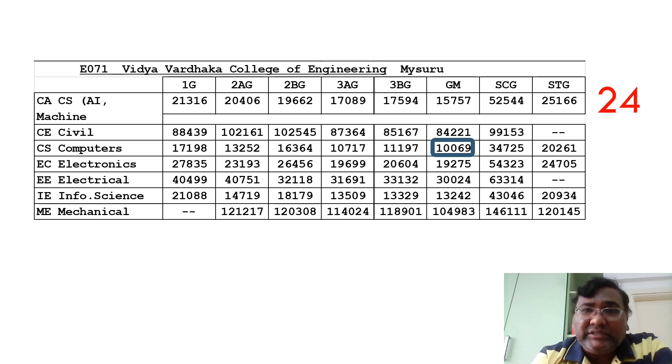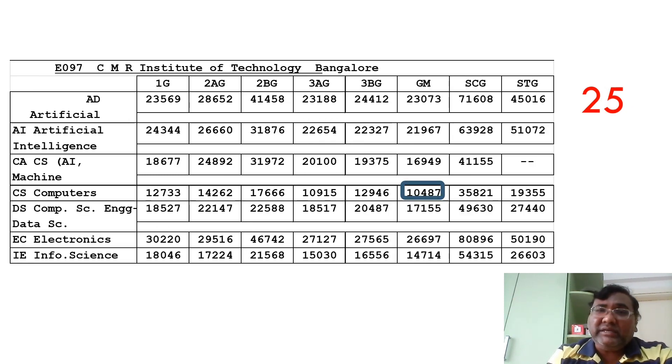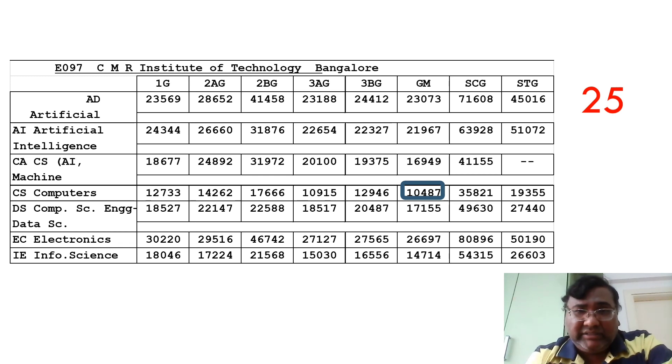The last college on the list is SJMIT, based in Bangalore and part of the NIRF top 200 colleges in India — it has seen very good placements. Computer Science cutoff is 10,487, Electronics up to 26,000, and CSE specializations around 17,000. AI is at around 21,967 and other AI-related branches around 23,000. These are the top 25 colleges covered. Thanks for watching — please subscribe to the channel for important updates on cutoffs, placements, and more. Take care.